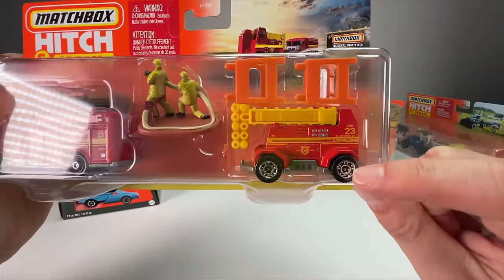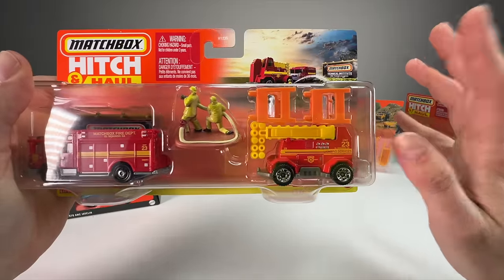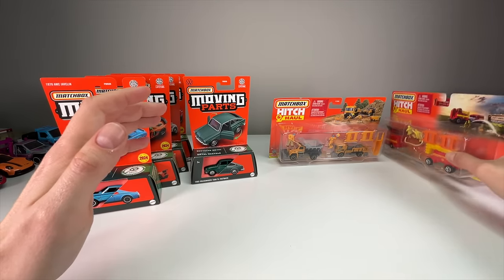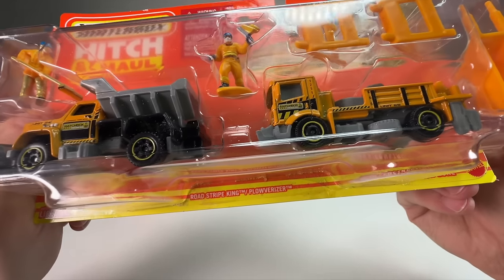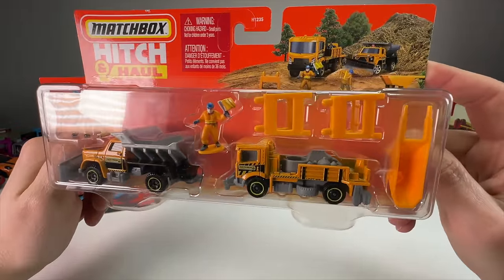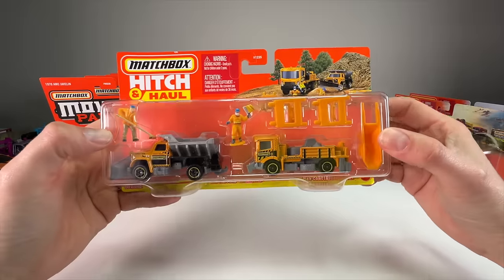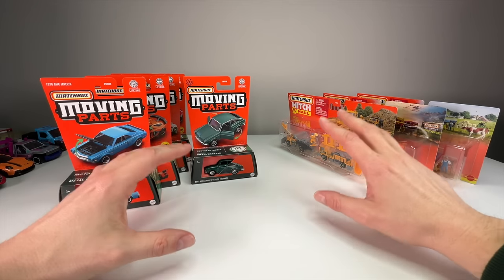We have the Hazard Squad and the Matchbox Mobile Light Truck, which is not a casting I have. I'm excited to open this because it looks like it has some moving parts — like an emergency light truck you'd see at a wreck or fire scene at night with big lights shining on the scene. Then we have the construction set with the Road Stripe King and the Plowverizer. It has a giant wheelbarrow, two construction signs, the vehicles, and two figures. We'll do the moving parts first, then the hitch and hauls.